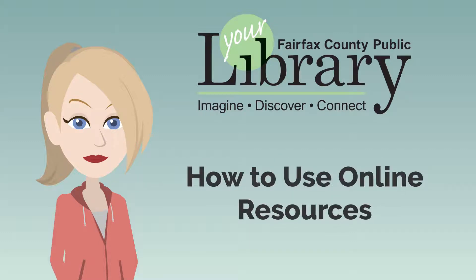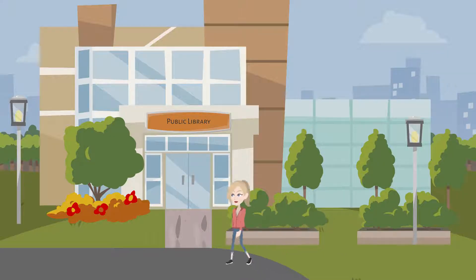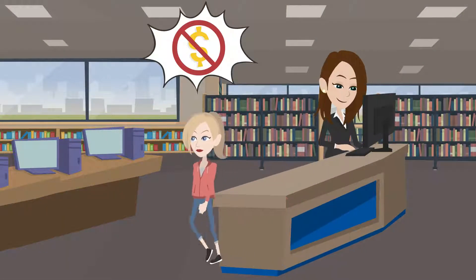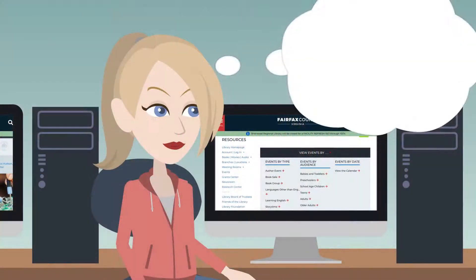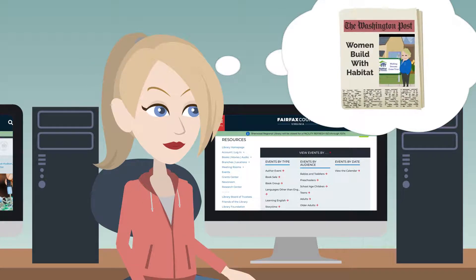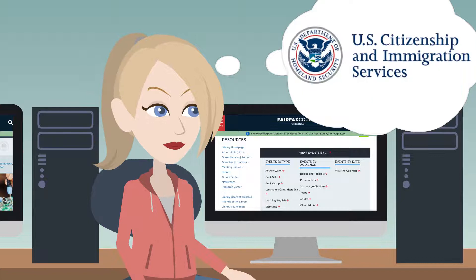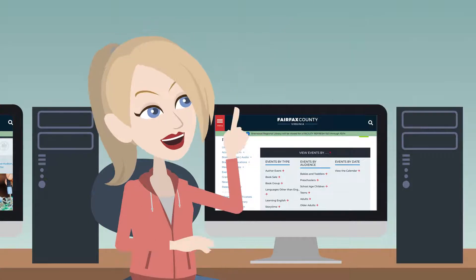How to use online resources. The library has subscriptions to many online websites that you can visit for free with your library card. You can learn another language, view national newspapers, get homework help, exam practice, citizenship test preparation, and much, much more.